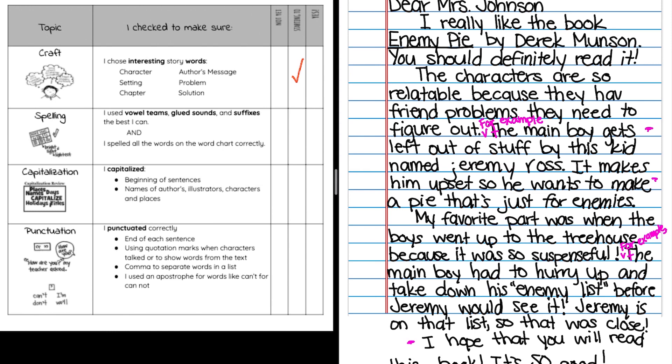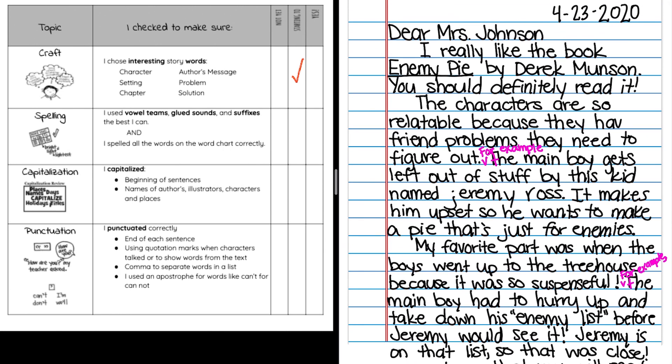Spelling: I used vowel teams, glued sounds, and suffixes the best I can, and I spelled all the words on the word chart correctly. These are regular second grade words we should know how to spell without really having to think about it, and if we accidentally made mistakes, we want to fix them. I'm reading back through starting at the very top. Something I realized — I didn't actually write out the date. That is so important in a letter: write the full date, the month starting with a capital letter. I started this letter on April 23rd, then a comma, then the year. Also, reading carefully, I forgot the E on 'have' — I know how to spell 'have,' I was just going too fast. Make sure you're not reading so fast that you miss important words you already know how to spell.